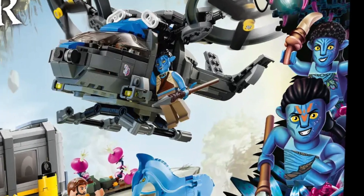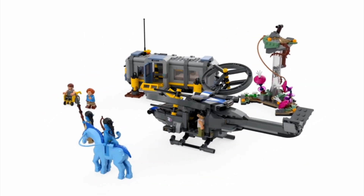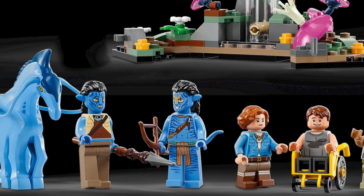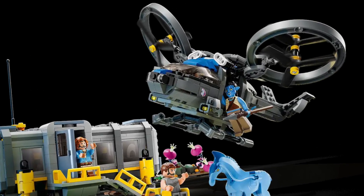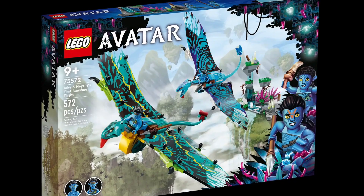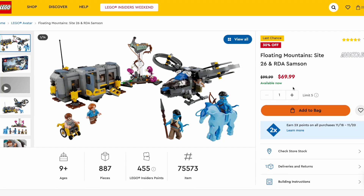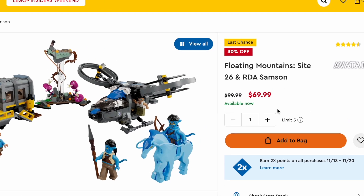The Avatar movies have popularity around the world, so coming in at number nine is the Floating Mountains Site 26 and RDA Samson. This set comes with five amazing minifigures as well as a dire horse. There are tons of play features in this set, including a helicopter with pivoting rotors and a removable roof on the link shack. This can also be combined with other Avatar Lego sets sold separately. You can pick this set up for $100, but do watch out for discounts during the holiday season.